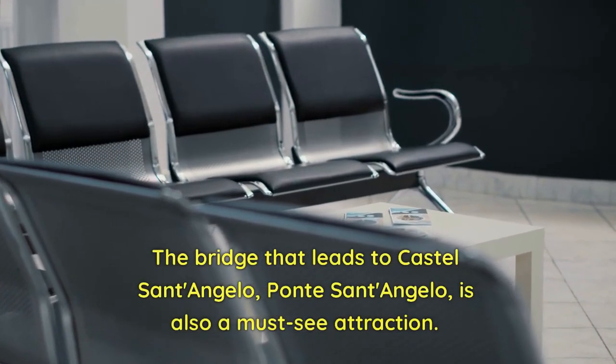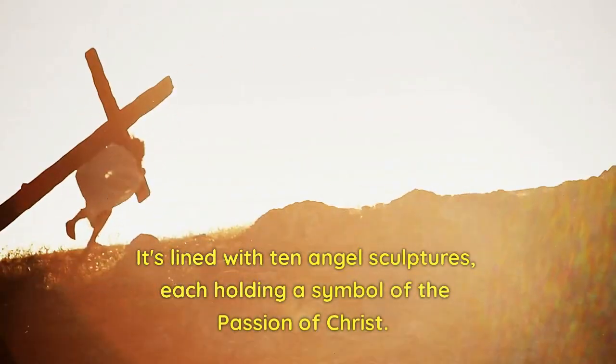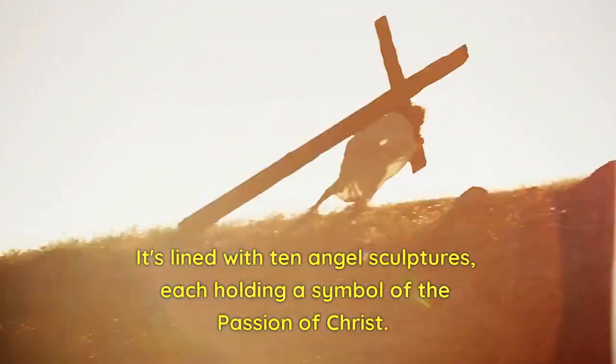Ponte Sant'Angelo. The bridge that leads to Castel Sant'Angelo, Ponte Sant'Angelo, is also a must-see attraction. It's lined with ten angel sculptures, each holding a symbol of the Passion of Christ.